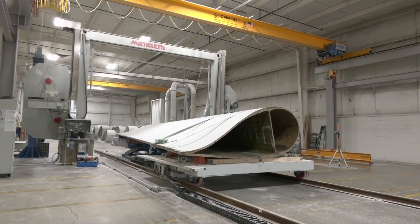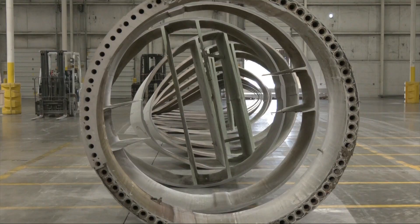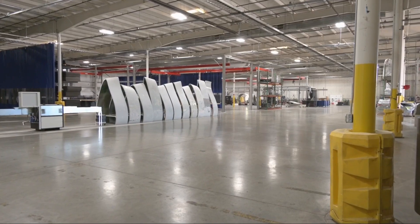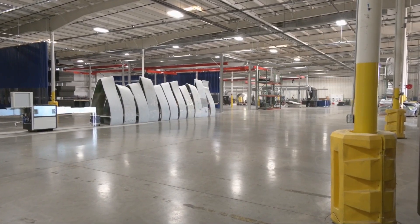Fiberglass has long been a problem in the wind industry — what to do with it once it reaches the end of its life. So we were tasked with finding solutions for the blades. Earlier this year, blades started arriving at this Avon building, extending the length of three football fields. This is Canvas.